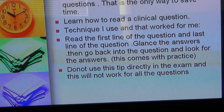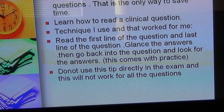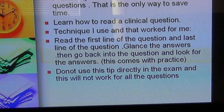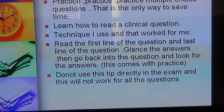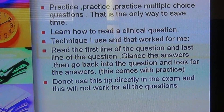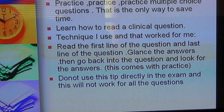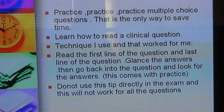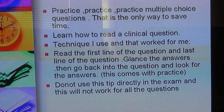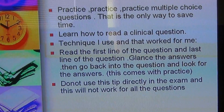Now you're left with three options: MI, pulmonary embolism, and COPD exacerbation. Go back into the question and look for clues to rule out two of these three. This comes only with practice — do not use this tip directly in the exam without practicing it first, as it will not work for all questions. But saving time on the questions where it does work is enough to make a difference in passing the exam.